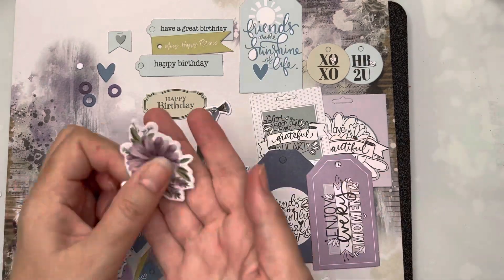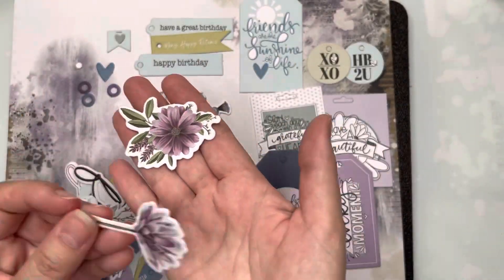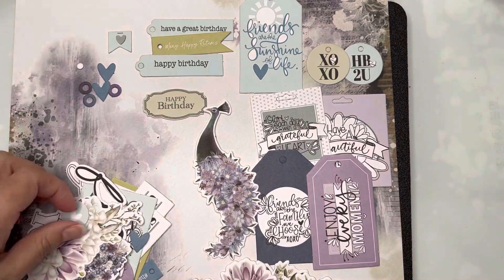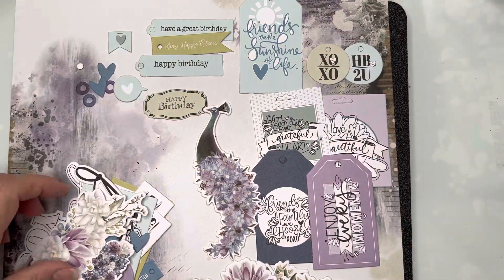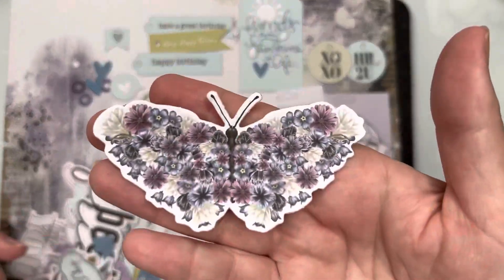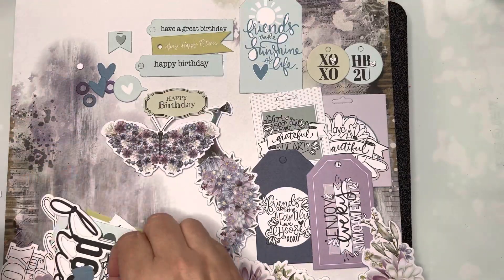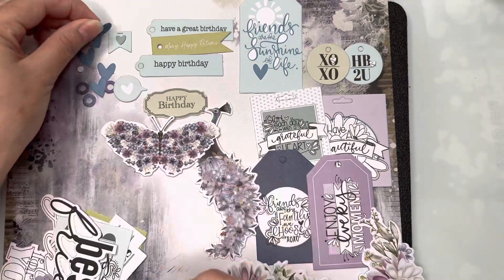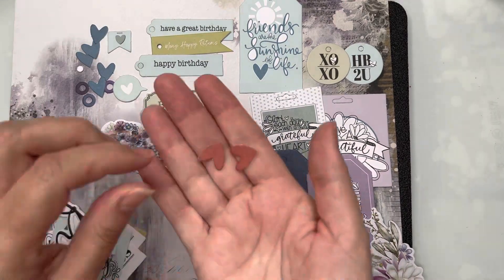My favorite is this peacock — I love that peacock. That's going to be hard to use; it's probably something I will want to hoard for a very long time, even though I shouldn't — I should just use it. Then we've got lots of little hearts, lots of small icons, and a gorgeous butterfly.